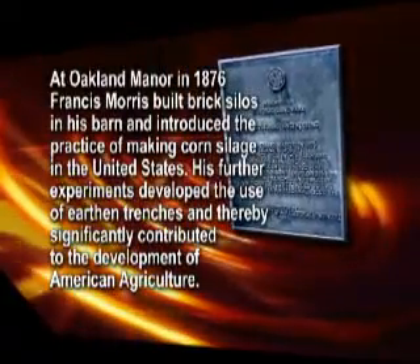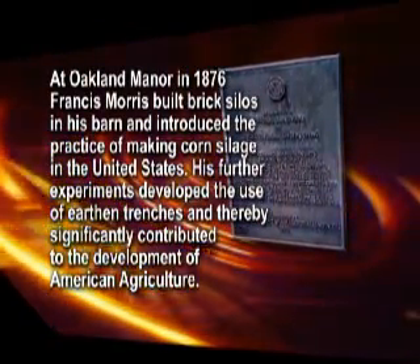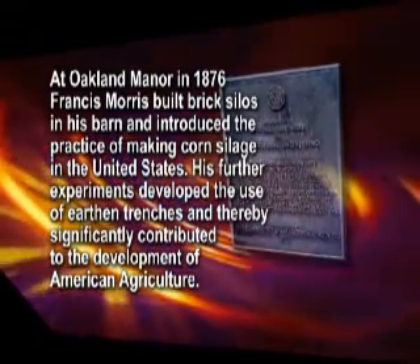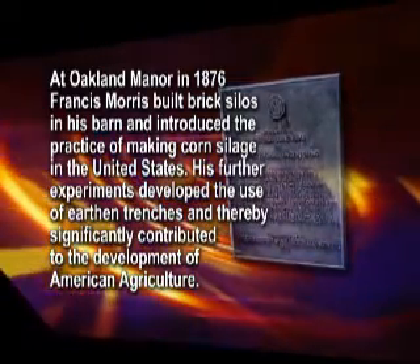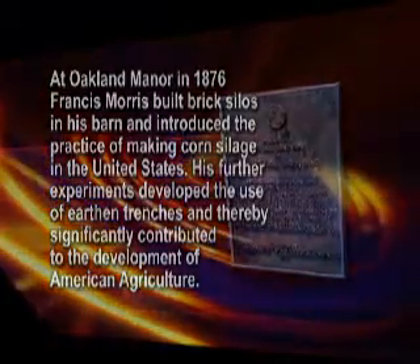This plaque mounted on the Oakland Manor Barn reads: At Oakland Manor in 1876, Francis Morris built brick silos in his barn and introduced the practice of making corn silage in the United States. His further experiments developed the use of earthen trenches and thereby significantly contributed to the development of American agriculture.